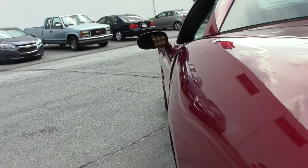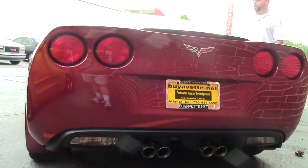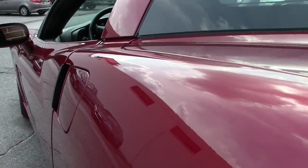The paint is perfect on this car, and I don't use perfect lightly or often, but this car is as nice as they come. Monterey Red ebony interior.